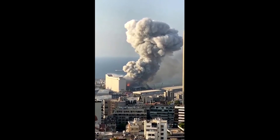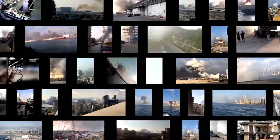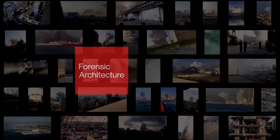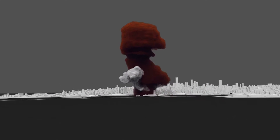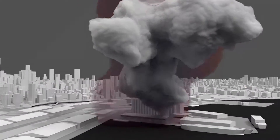Shortly after 6pm on August the 4th, an explosion ripped through the port of Beirut. It killed more than 200 people, wounded over 6,500 and destroyed large parts of the city. Forensic Architecture was invited by Madame Mas to examine open source information, including videos, photographs and documents, to provide a timeline and a precise 3D model to help investigate the events of August the 4th.